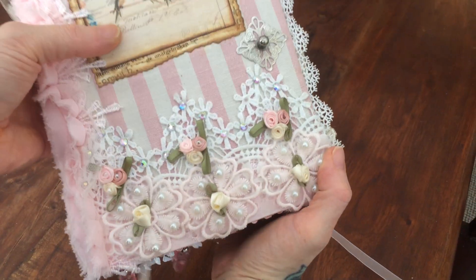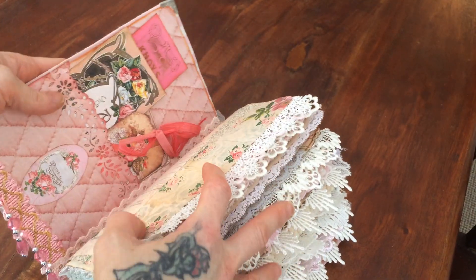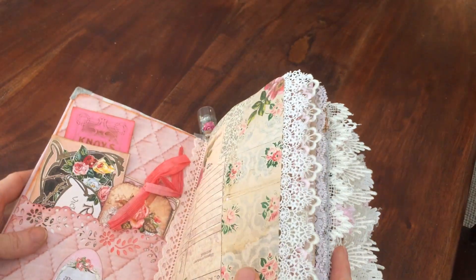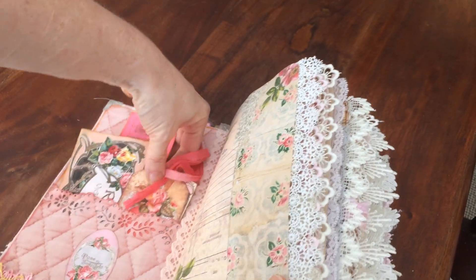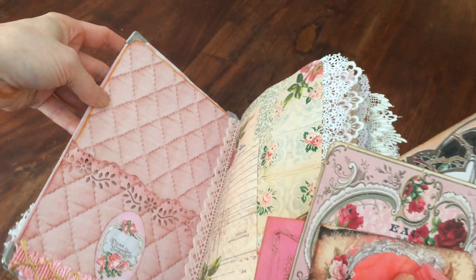The layered laces on the cover were inspired by Danny, who is Junk Journals and More. The lace spillage on the side and a lot of things to do with this chunkiness were inspired by Klimmy of Klimmy's Creations. The paper is called A Cottage Rose by Kaiser Craft.